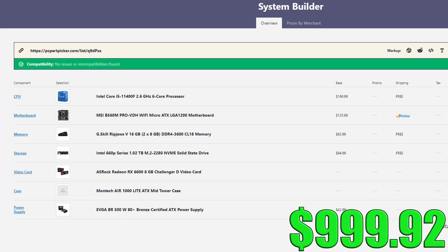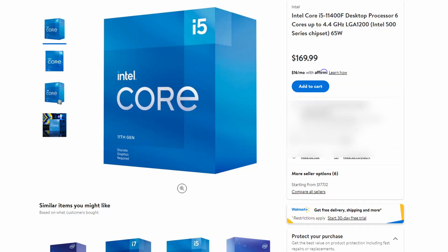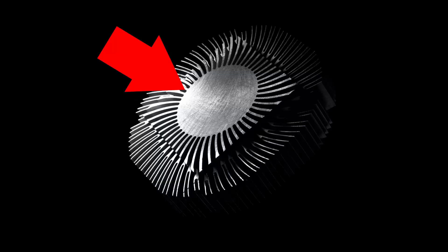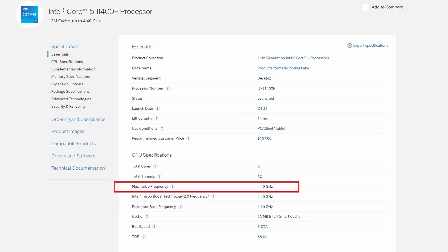So for the main build coming in at just under $1,000, here's what we have. For the CPU, I chose Intel's i5-11400F. I chose this CPU for a few reasons. First and foremost, it's in stock. Secondly, Walmart has it on sale for only $170, which is super budget-friendly. The 11400F comes with a CPU cooler in the box with pre-applied thermal paste, so that definitely saves us some money.